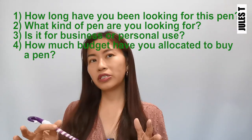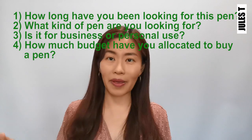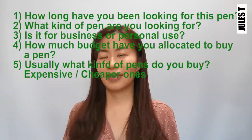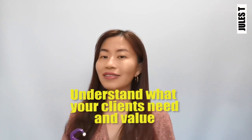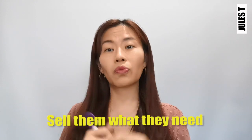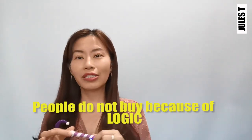How much budget have you allocated to buy a pen? What kind of pens do you usually buy — the expensive ones or the cheap ones? The key point is to understand what your clients need and value, and then sell them what they need.